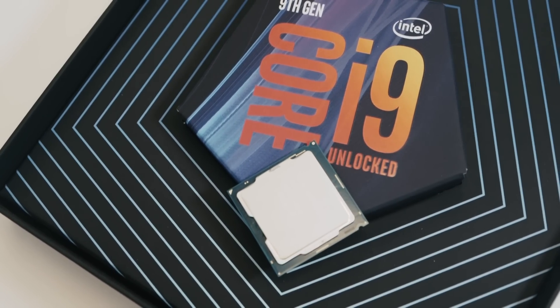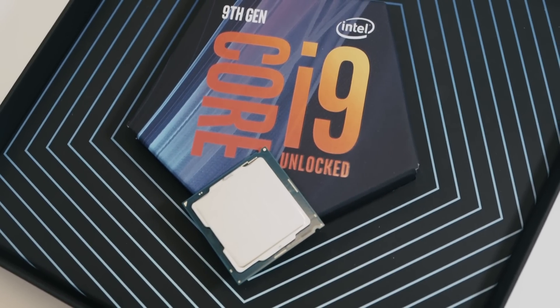So where does all this 9th gen designation come from if it's really just an 8-core version of the 8th gen CPUs? Well, it's all down to marketing, as you might expect — giving Intel's OEMs and system builders a chance to say they're making new gaming PCs with a whole new generation of processors, even if something like the i5-9600K is identical to the i5-8600K.